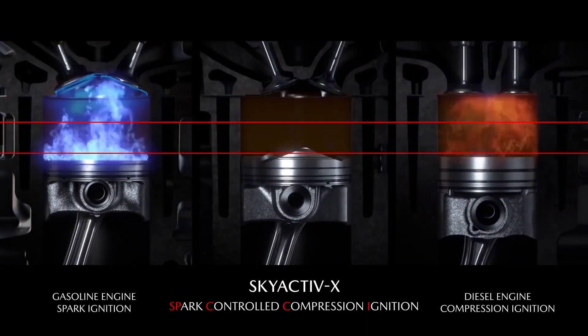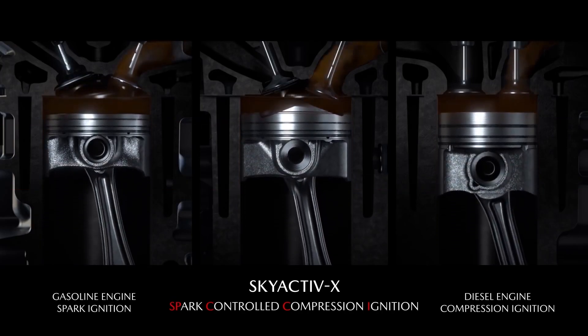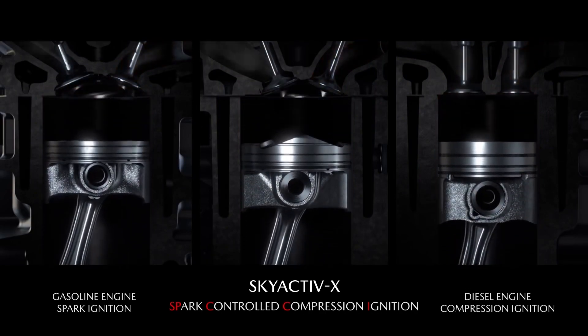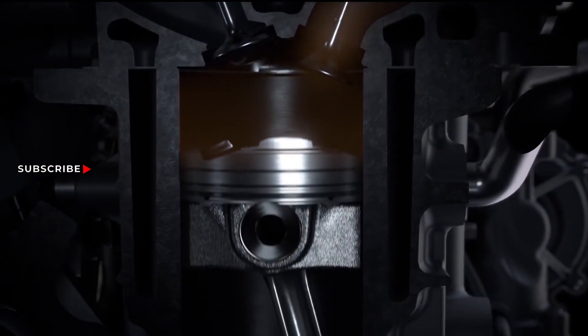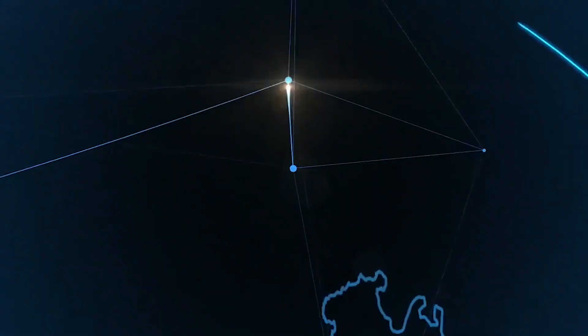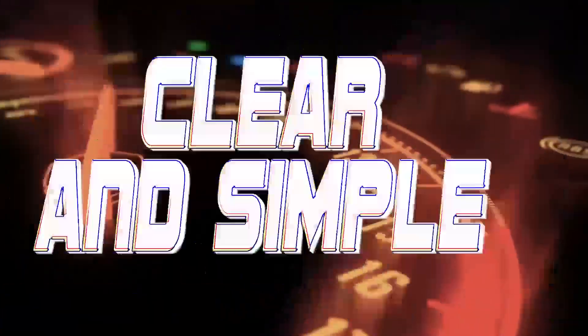The piston goes down, and it starts to see the poor mixture around it. It starts to combust, and everything works perfectly. This way I can make a gasoline engine running on gasoline give me practically the efficiency of a diesel engine. This sounds amazing, right? Subscribe to our channel, Autotech TV — technology clear and simple.